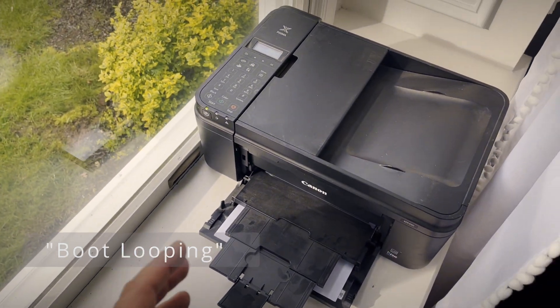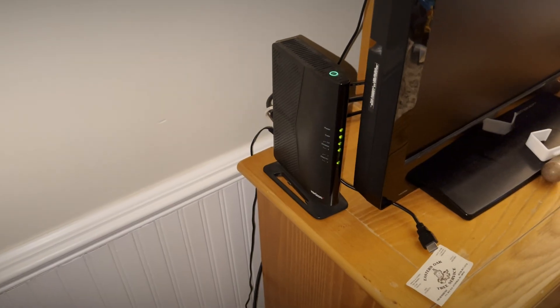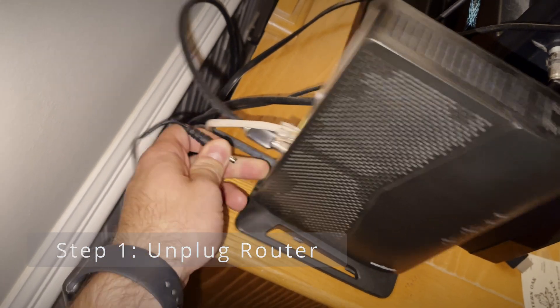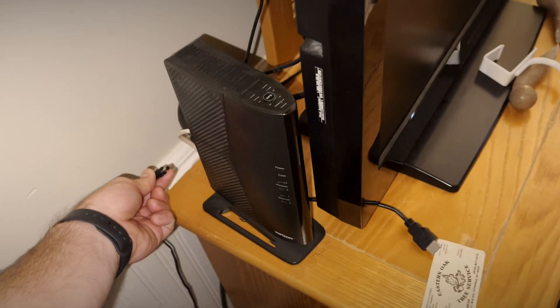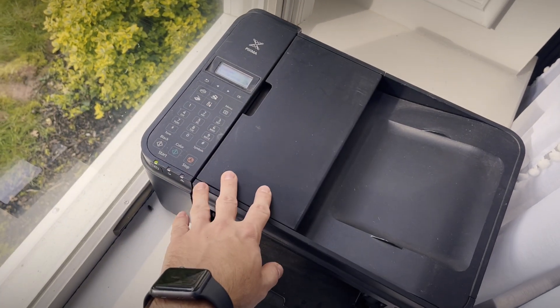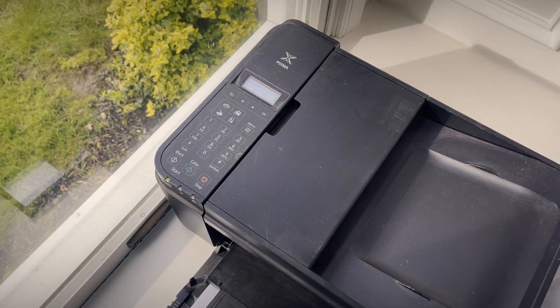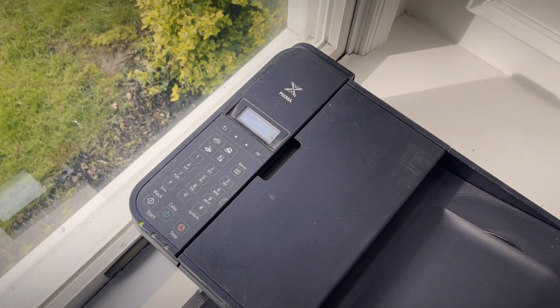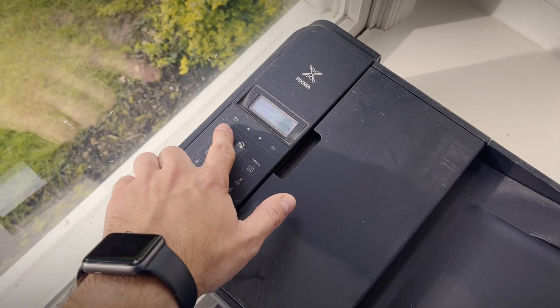Here's how you fix it. First thing I did was go to my router and unplug it so there's no internet throughout the house, so the printer couldn't connect to the internet. That will basically solve the problem until you turn the internet on again, but while the internet's off you'll be able to access your menus and stuff.